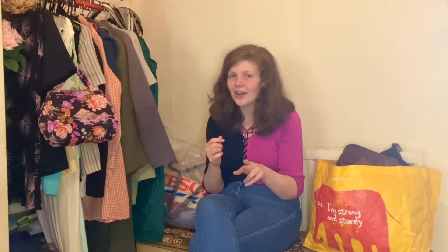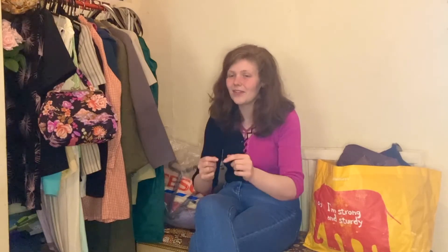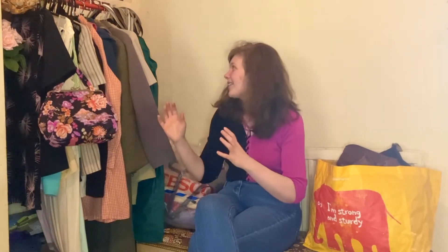I want to do a little haul today showing it all off and document it because I cannot keep all of this. Some of it's going to have to go, and before that happens I at least want to document it.